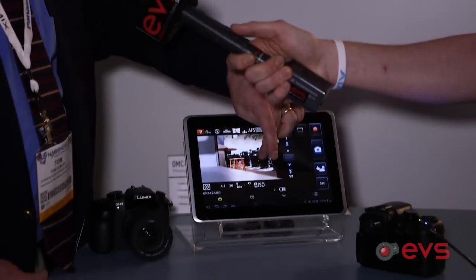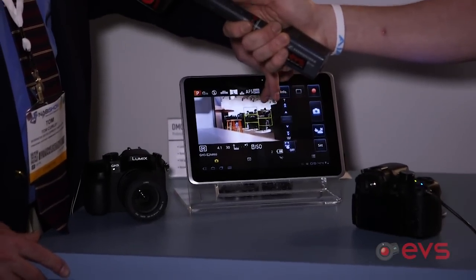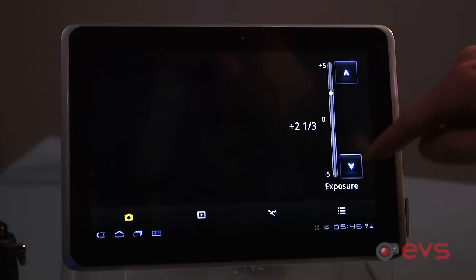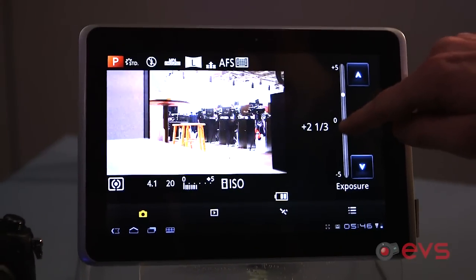Once I'm set there, I can also just touch it anywhere on the screen here and enable focus. I can set exposure control and white balance.